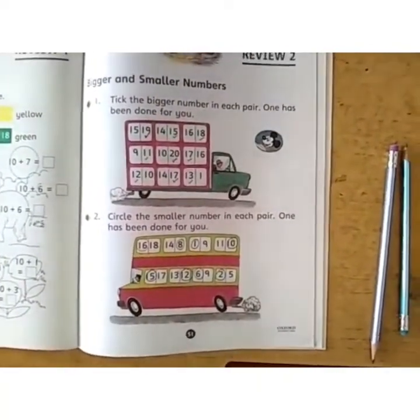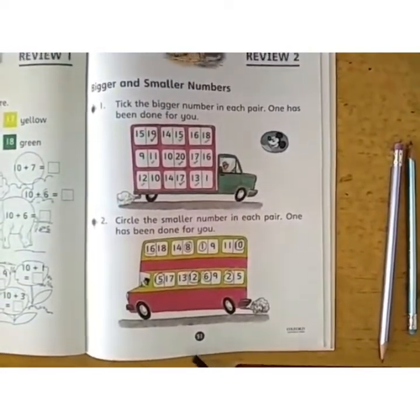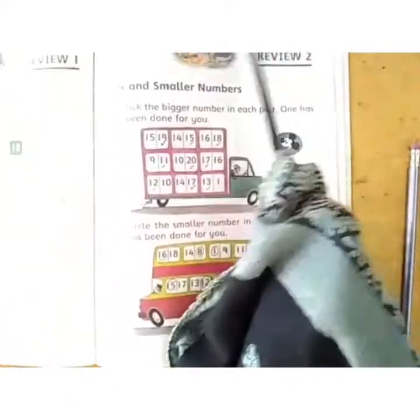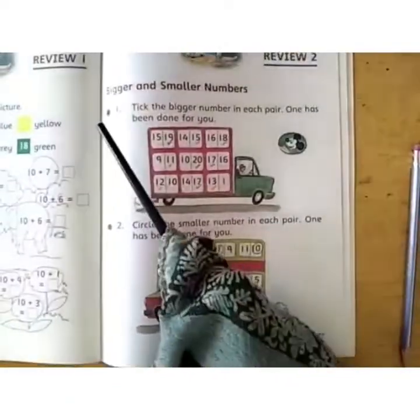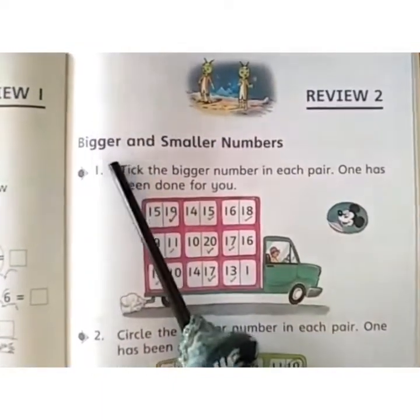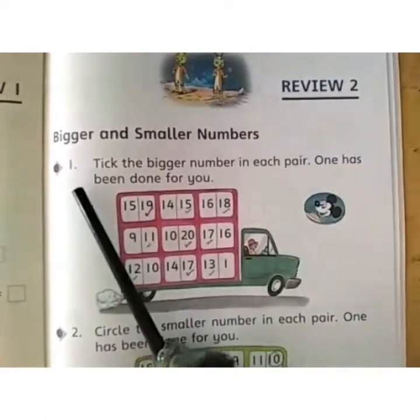Assalamualaikum children. This is page number 51 from our city book. Now review number 2 — write date, day, and HW year. Now what you have to do: read the caption with me — Bigger and Smaller Numbers.